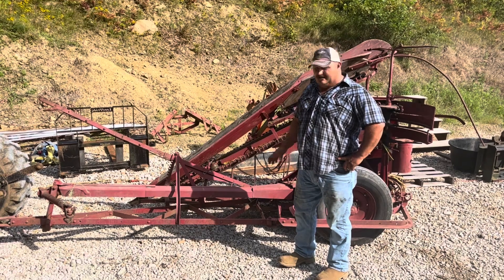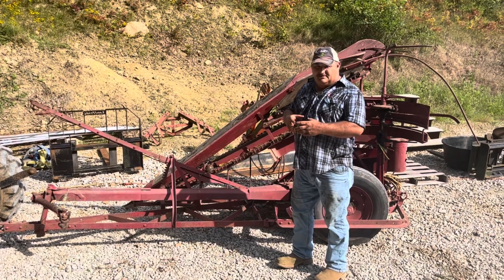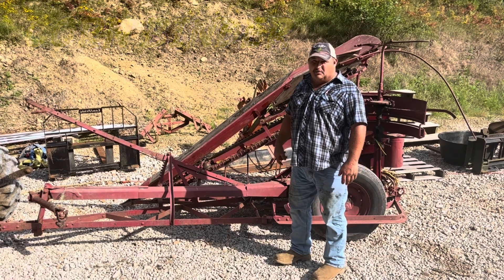This is what we cut fodder with. It cuts it, it bundles it, and it spits it out the back. It saves a lot of manpower. It's called a corn binder.